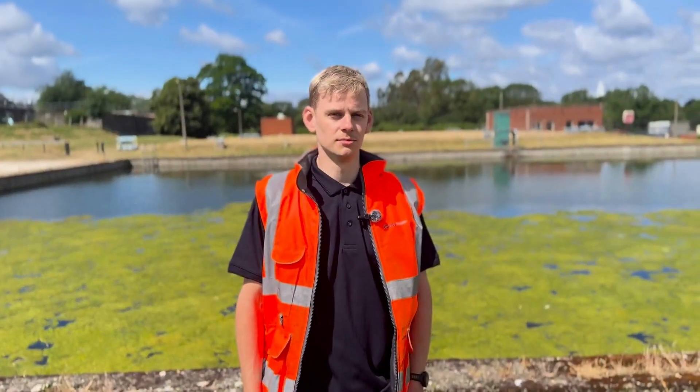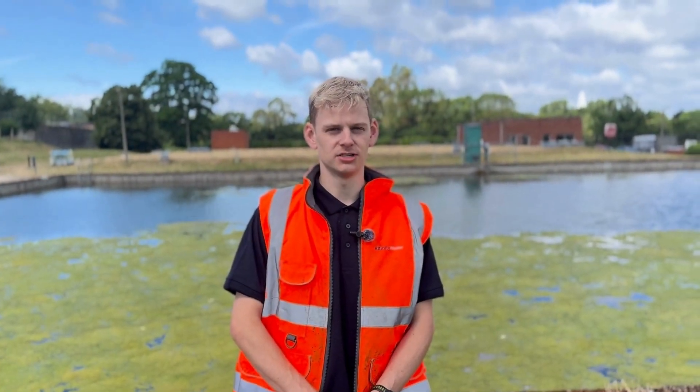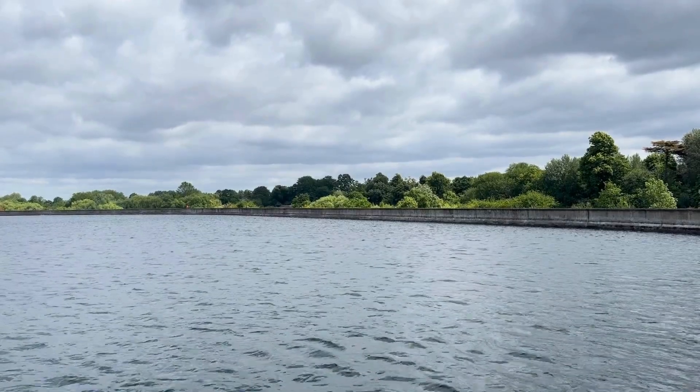Hi, my name is Lee and I'm Tom and we're production technicians at Affinity Water. Day to day, a production technician is responsible for producing the high quality drinking water we deliver to our customers.